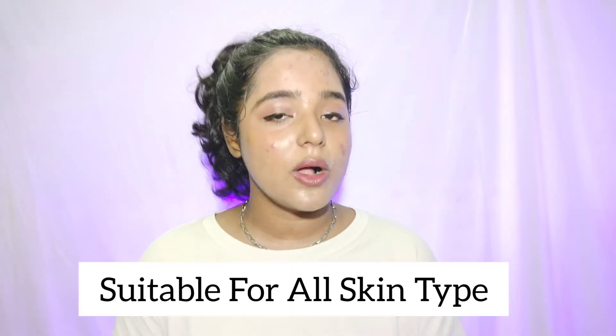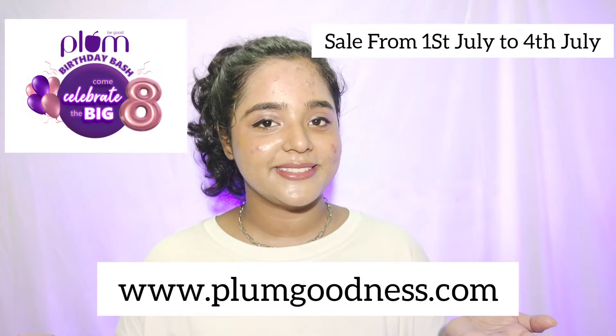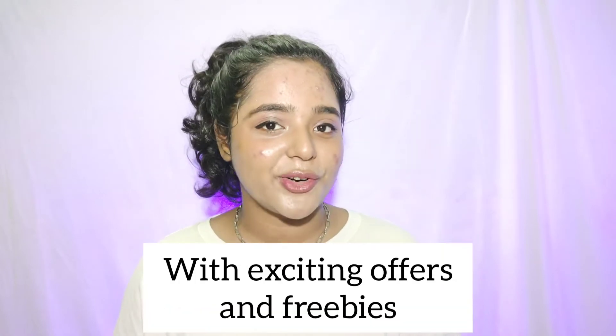If you don't know what Plum is — Plum is basically a 100% vegan brand which is also cruelty-free, and all products are suitable for all skin types. Plum is turning 8 this year, so happy birthday Plum! They are running their 8th birthday sale from 1st July to 4th July on their official website, with up to 50% off plus exciting offers and freebies on every purchase.